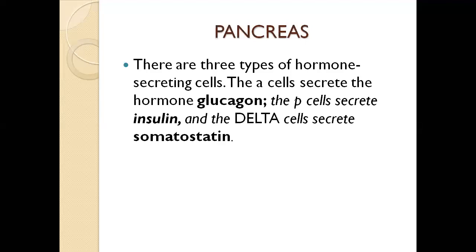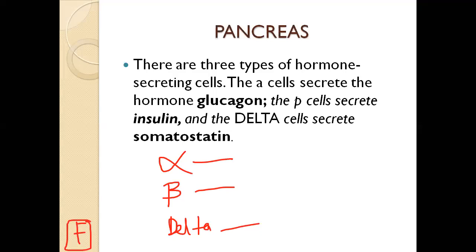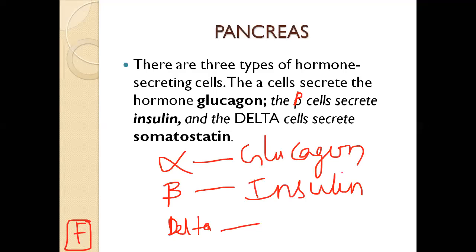The islets of Langerhans contain three types of hormone-secreting cells: alpha cells, beta cells, and delta cells. There is also a fourth type called F cells, not typically covered at the intermediate level. Alpha cells secrete glucagon, beta cells secrete insulin, and delta cells secrete somatostatin.